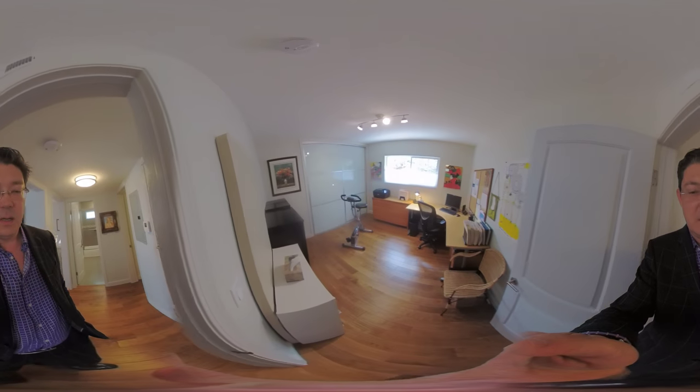This is the guest bedroom on the side. So check it out — swipe left and right and let us know what you think of this new 360 degree technology. Thanks, everyone.